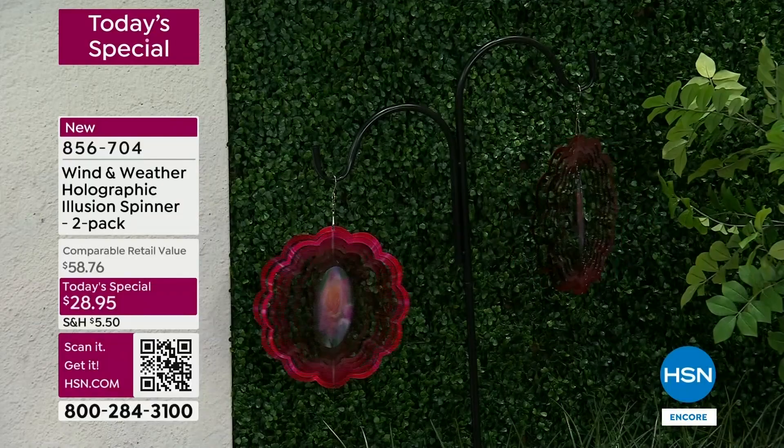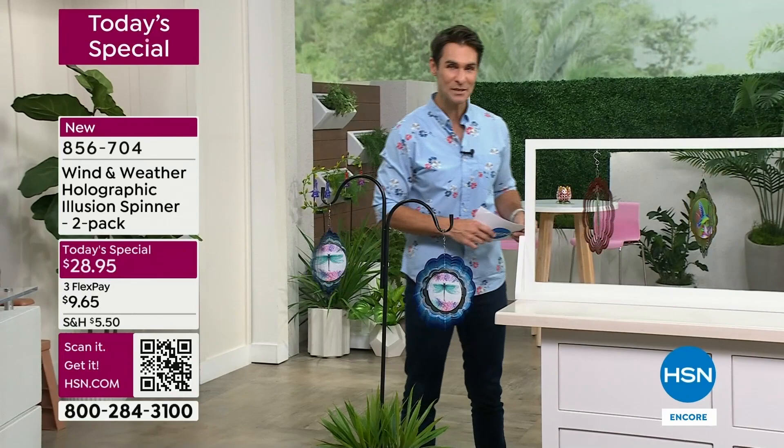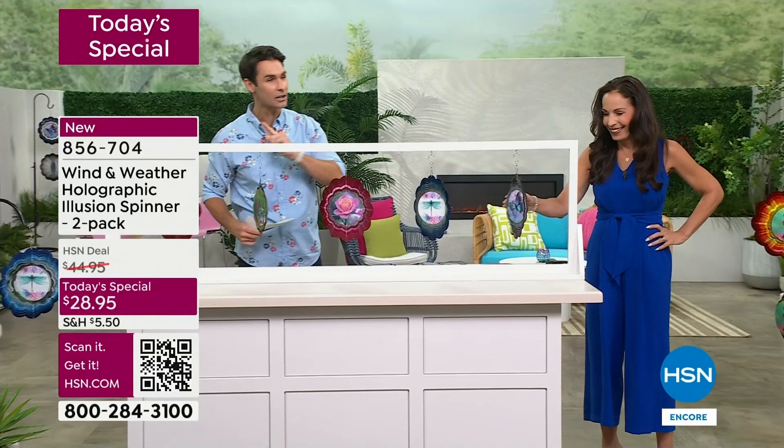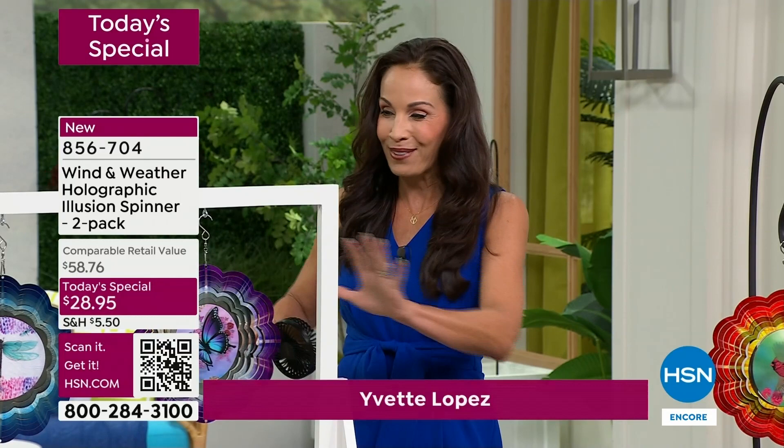Twenty-eight dollars and ninety-five cents - customer appreciation month, today's special. They are going very fast. Yvette Lopez from Wind and Weather is here. I knew we were talking before and I said I hope they're watching in the first hour because these are going to go. They're unique, they're original, you're not going to find them anywhere else. These are new - this holographic design is brand new to Wind and Weather.